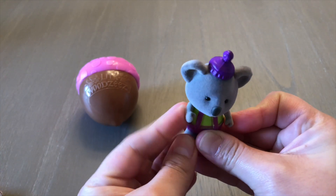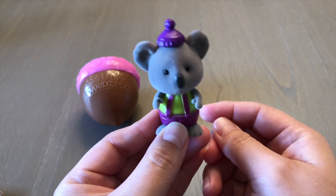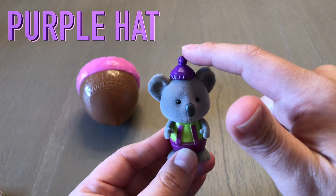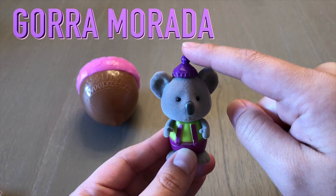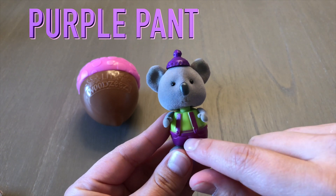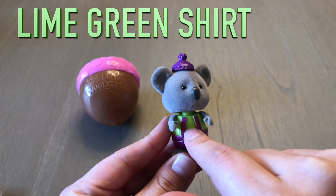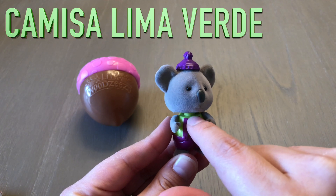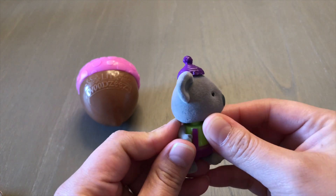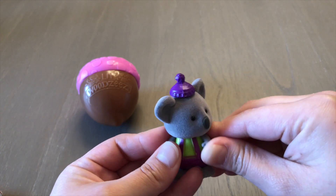Now this koala is a bobblehead — you see how his little head moves? Now he's wearing a purple hat, una gorra morada, and a purple pant outfit, y un pantalón morado, a lime green shirt, y una camisa lima verde. And bonus is his arms move. Sus brazos se mueven.